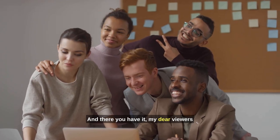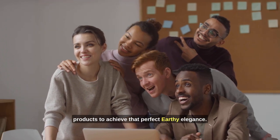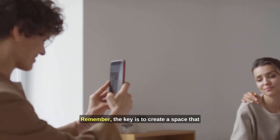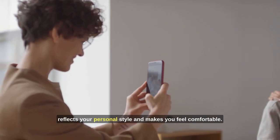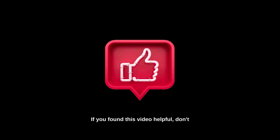And there you have it, my dear viewers — a guide to decorating your home with Amazon products to achieve that perfect earthy elegance. Remember, the key is to create a space that reflects your personal style and makes you feel comfortable. If you found this video helpful, don't forget to give it a thumbs up and subscribe to Earthy Elegance for more home decor inspiration.